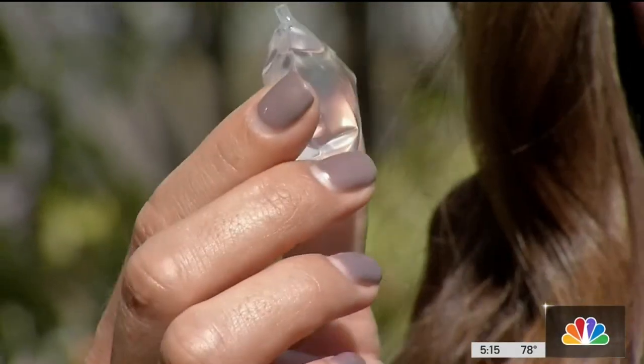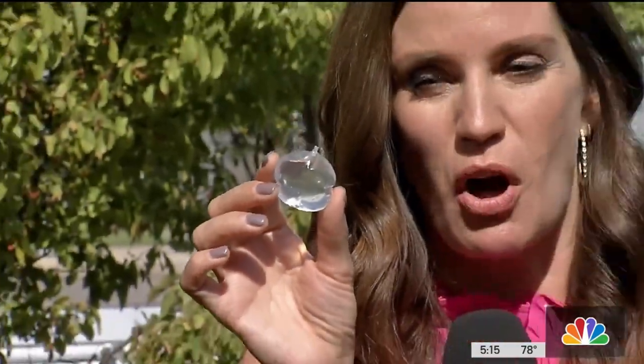This is the spacer right here. It's about the size of a deflated ping pong ball with saline inside. This entire thing disintegrates and is absorbed by the body within 12 months.